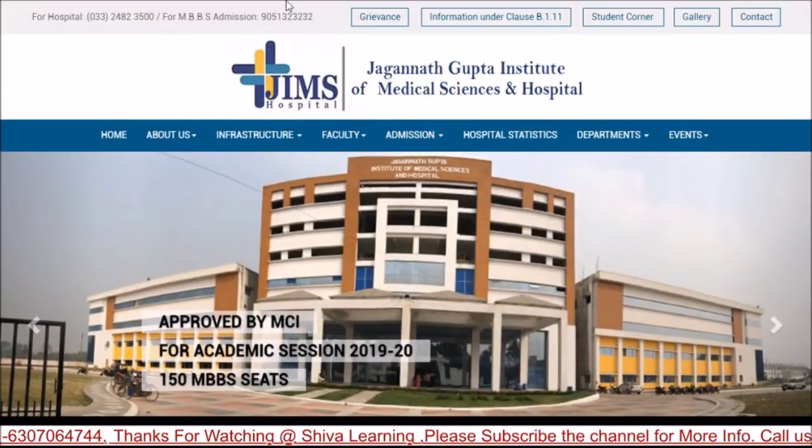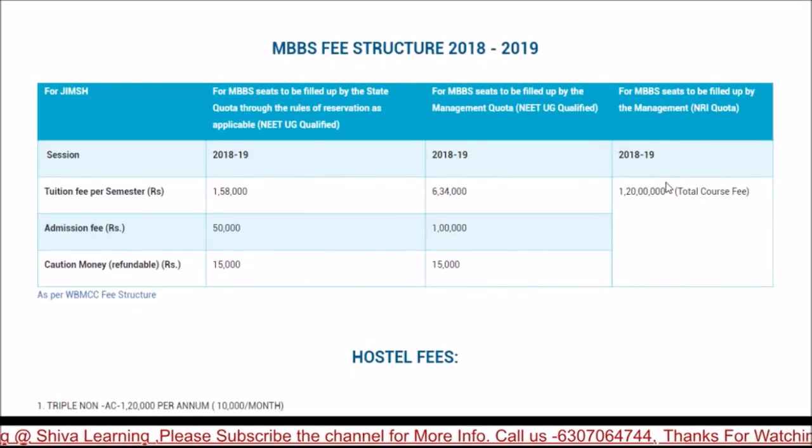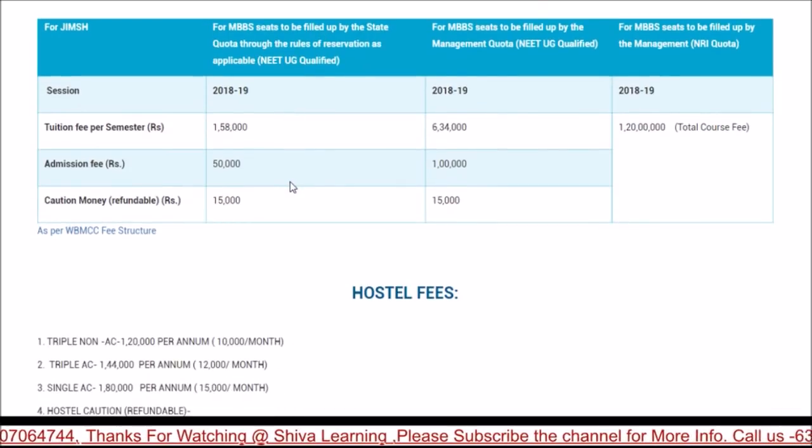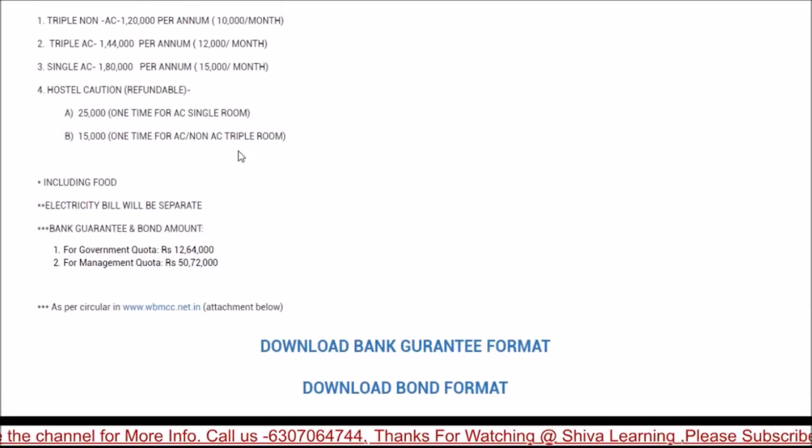Looking at the fee structure: the state quota fee is 1,20,00,000 (1.2 crore total course), management seat total is 6,50,00,000 (6.5 crore), and the 35% seat fee totals 2,50,00,000 (2.5 crore). Some colleges also have a bond amount.